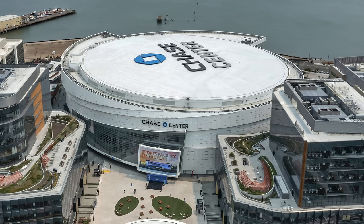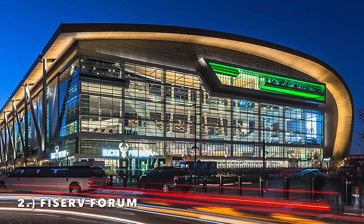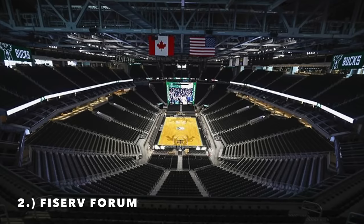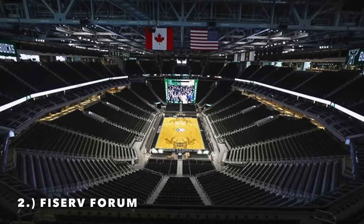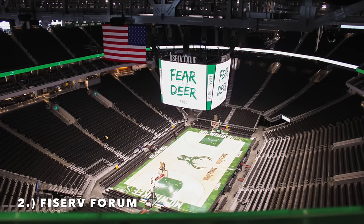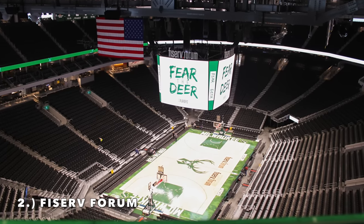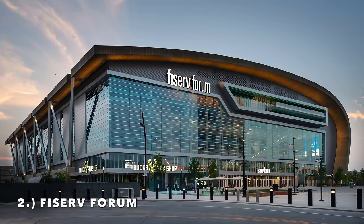Moving on to number 2, it is the Fiserv Forum. I just love the exterior design — it looks like a burrito to me, and it looks so cool with the lighting, especially at night. This is home of the Milwaukee Bucks; you've got that nice glass exterior. It's got a massive lower section, and the design is exactly what they're trying to do — basically no upper deck, just a huge lower section and then almost a mid-tier deck, and that's it. This is the exact design you would want. It also hosts Marquette Basketball and it comes in at number 2.